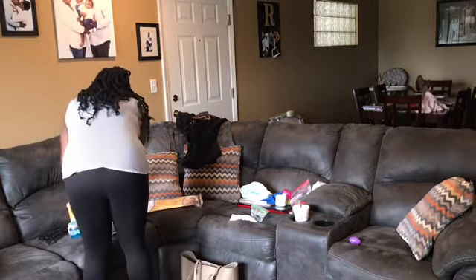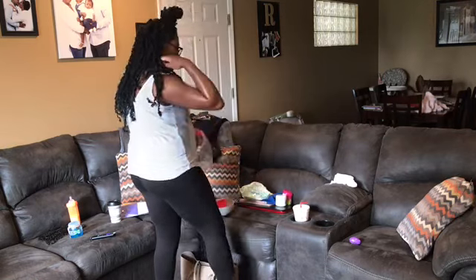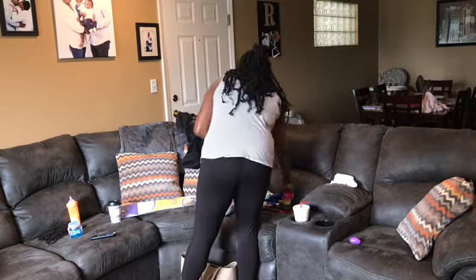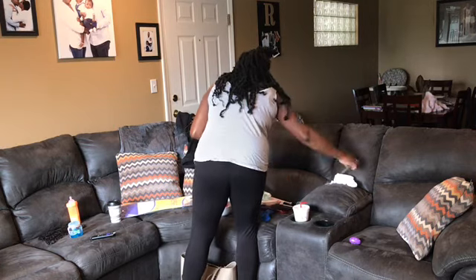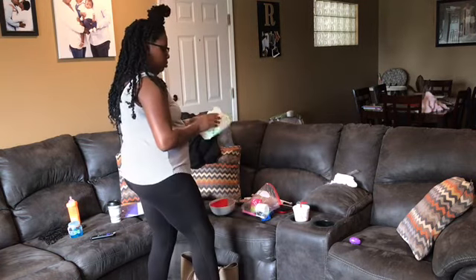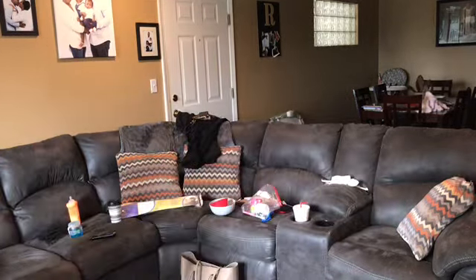So here I'm starting off in my living room, just picking up from the night before. I'm getting Arian's hair stuff, getting my hair stuff, and just straightening up really quickly. I started in here because I knew I didn't have that much to do — I kind of just had to put everything back in its place.